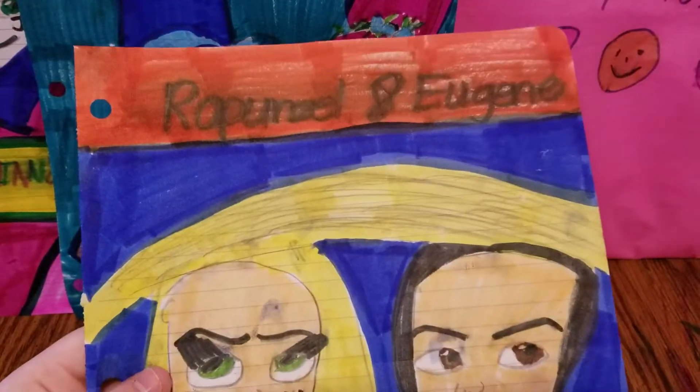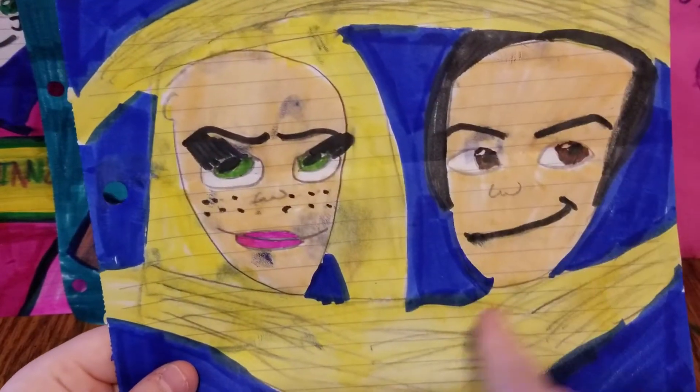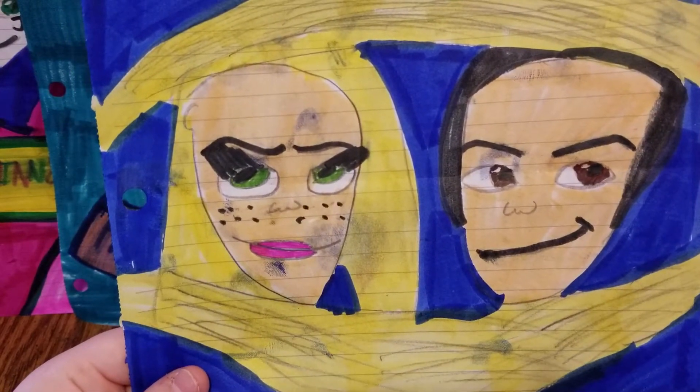The next one I have is this one of Rapunzel and Eugene from Tangled, and they're all wrapped up in Rapunzel's hair. Very cool.